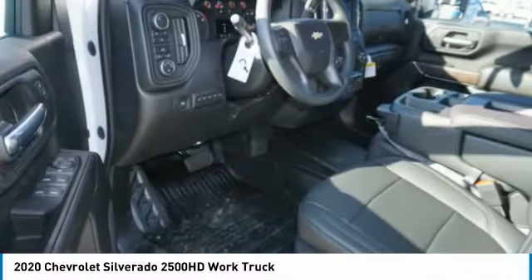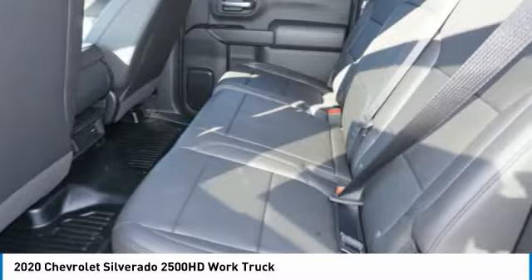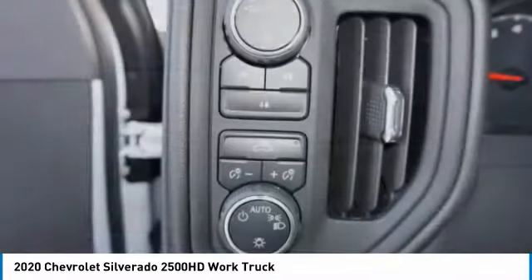Daytime running lights. Rear step bumper. Braking assist. Power brakes. Rear view camera. Drive away with a great deal on this vehicle. Call or stop in today.